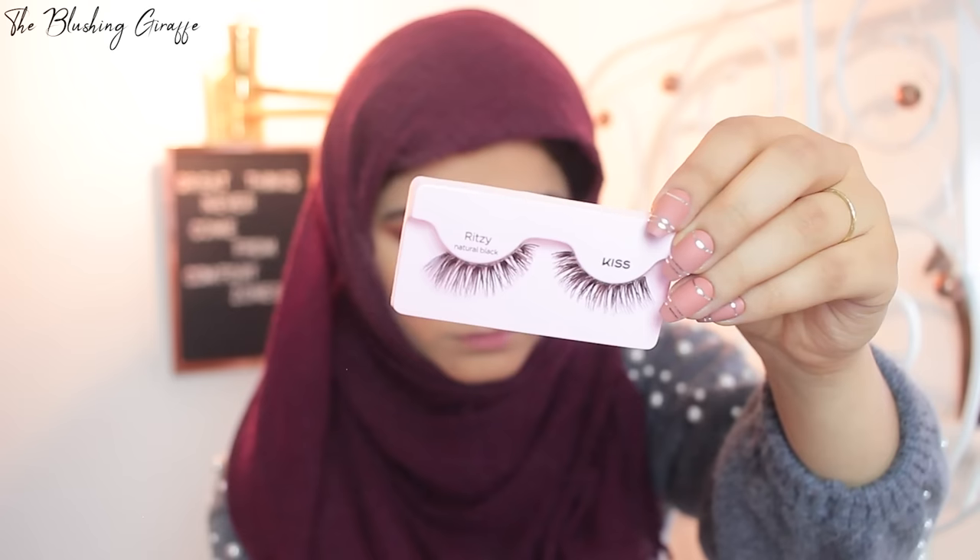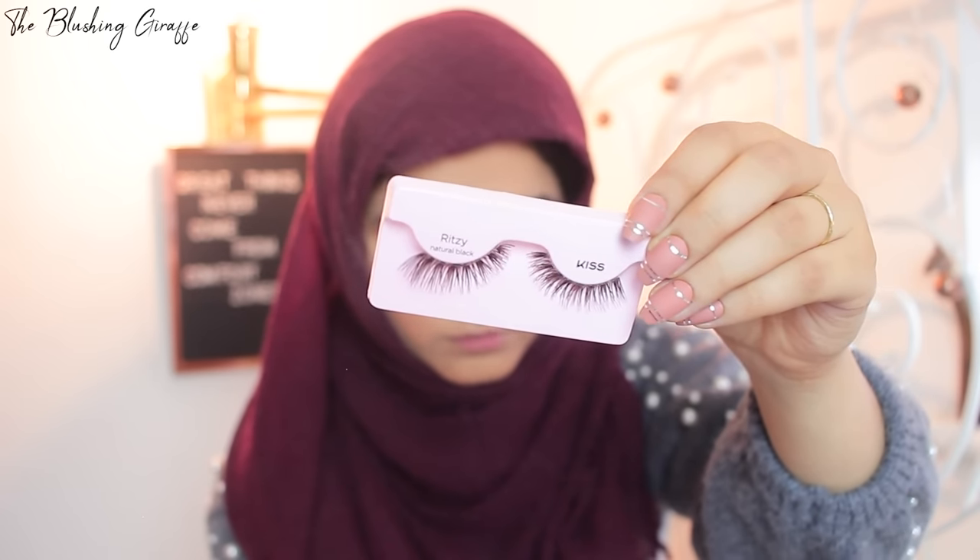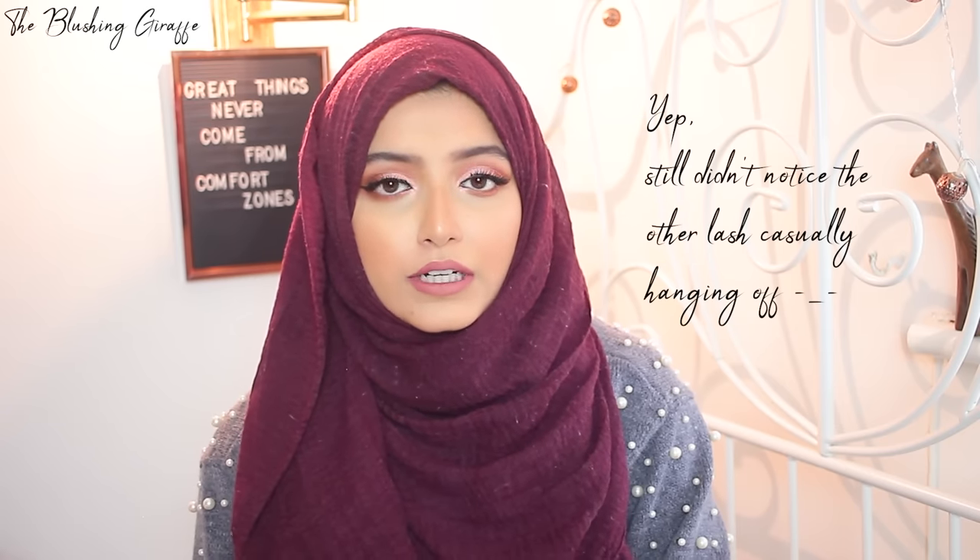For lashes this month I've really been loving the Kiss lashes in the style Ritzy Natural Black. They're definitely more of a natural style — they've varied the length of individual lashes to make them look more natural. Today I put mascara on top to give them more oomph, but you can definitely wear them just with a little bit of eyeshadow and they look super natural. Kiss is a really cool brand available in Boots and Superdrug — not sponsored, but their lashes are pretty awesome.